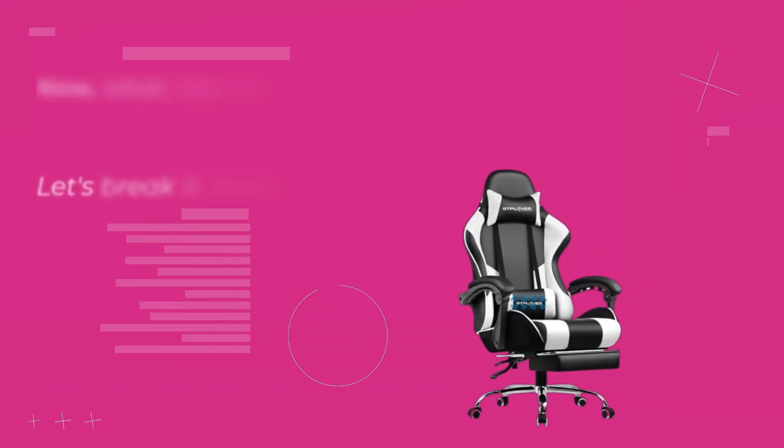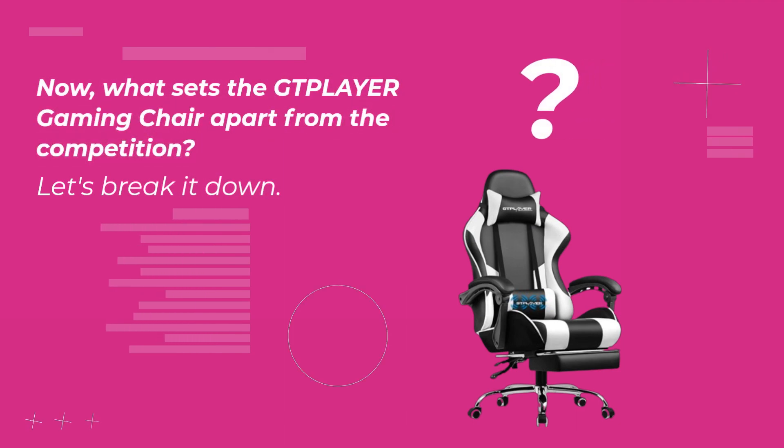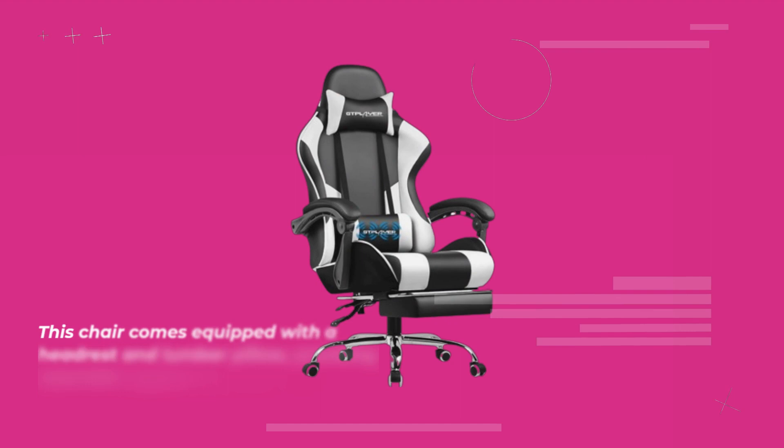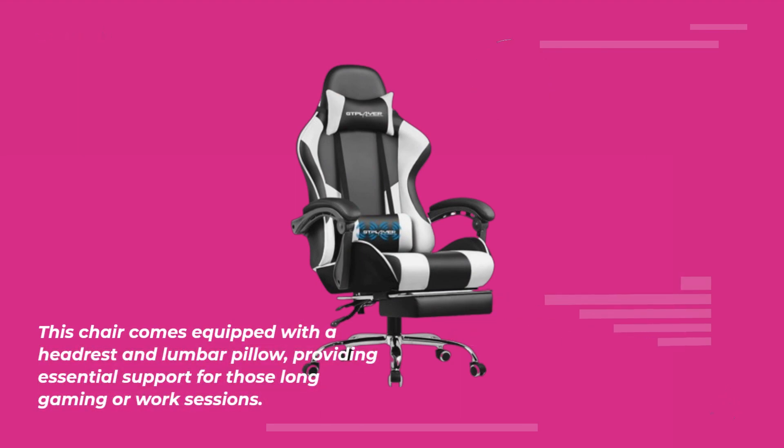Now, what sets the GTPLAYER Gaming Chair apart from the competition? Let's break it down. Firstly, it's all about comfort. This chair comes equipped with a headrest and lumbar pillow, providing essential support for those long gaming or work sessions.